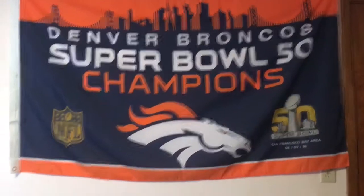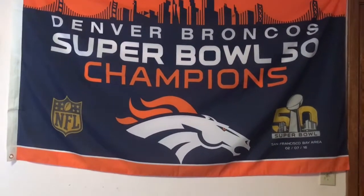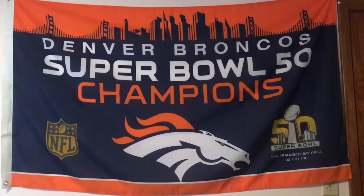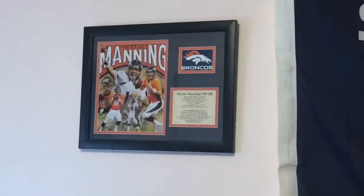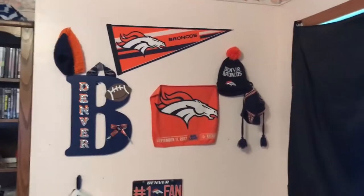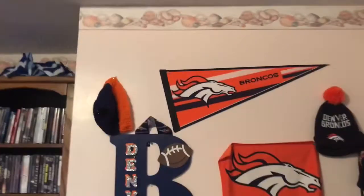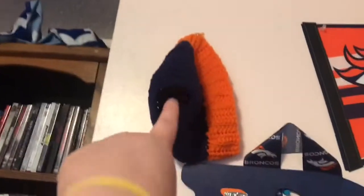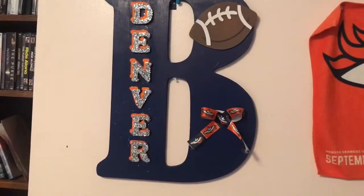I got this flag after they won Super Bowl 50 — my dad and my brother bought it for me and I absolutely love it. This one I got as a gift from one of my old jobs; it has some of Peyton Manning's record history. On this wall of Bronco stuff, my dad's girlfriend made me this piece, and this one I had made myself — I think it turned out really, really good.